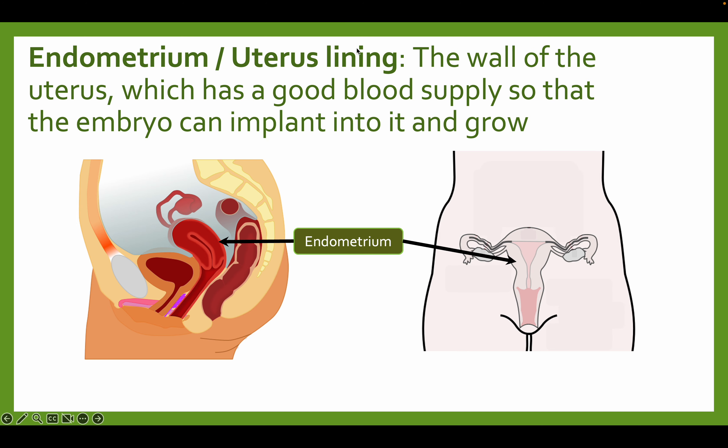The uterus lining, also called the endometrium, is the wall of the uterus which has a good blood supply so that the embryo can implant into it and grow, so that the baby can develop. It has a good blood supply so that it can provide all the blood and energy that is needed.